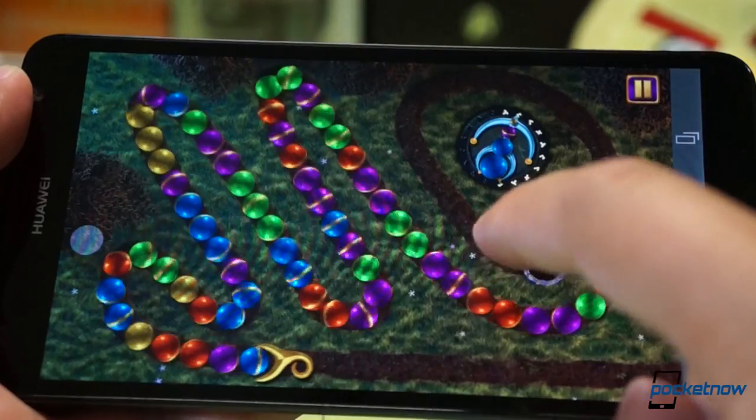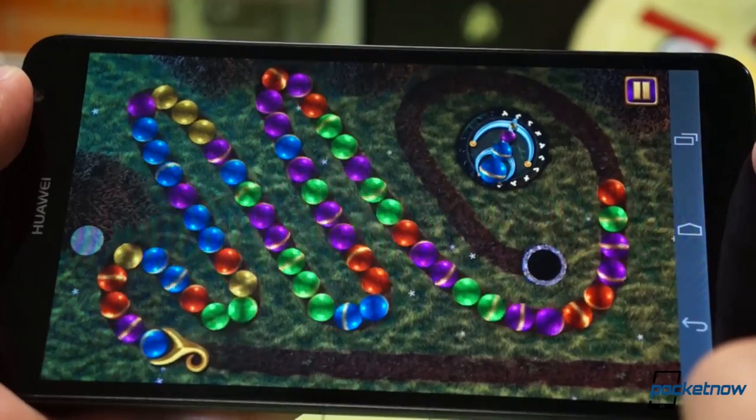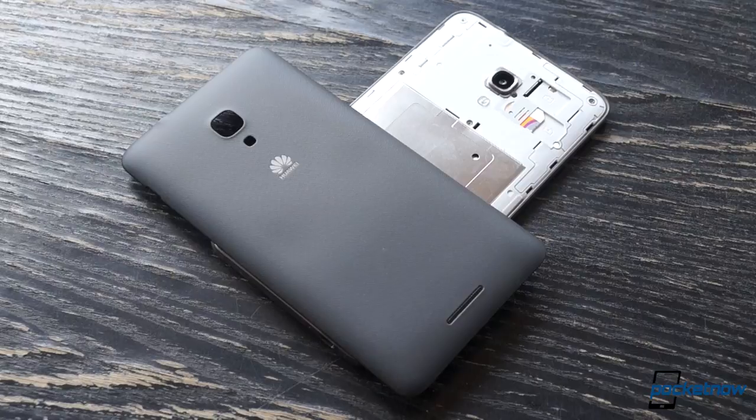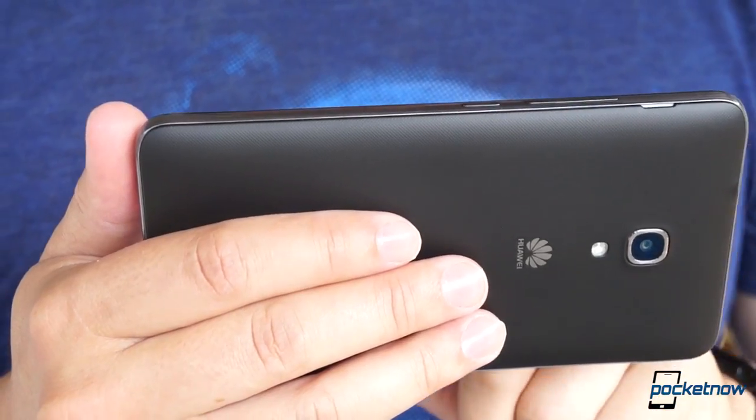And like everything else on the phone, the screen is huge at 6.1 inches. Yet for all its size, the Ascend Mate 2 is not so beastly on the spec sheet. With this phablet, it's more size of the boat than motion of the ocean.